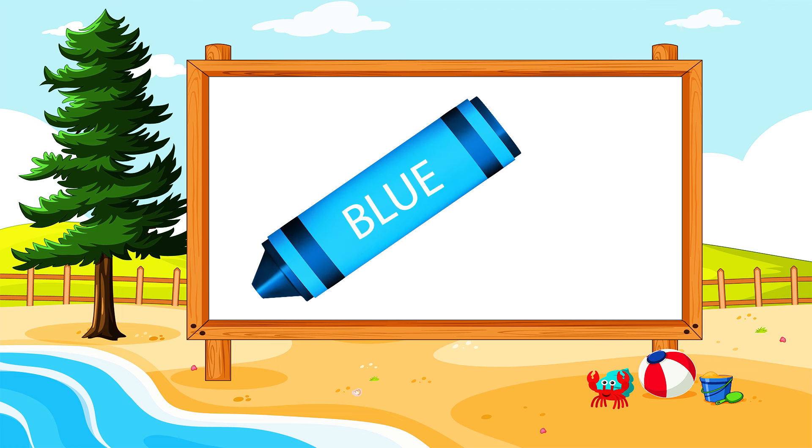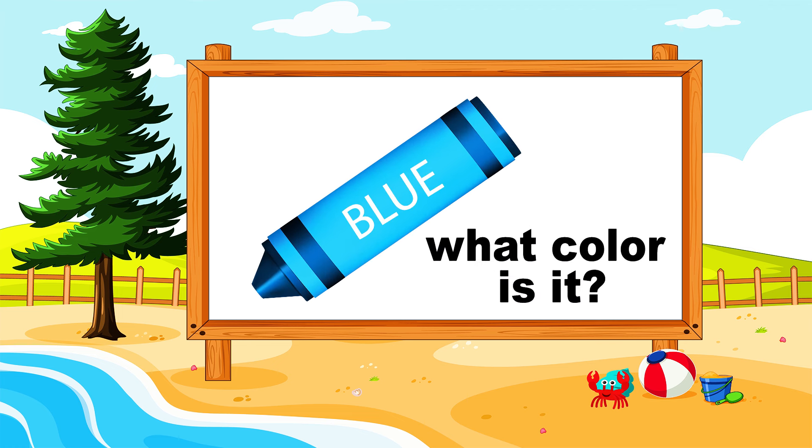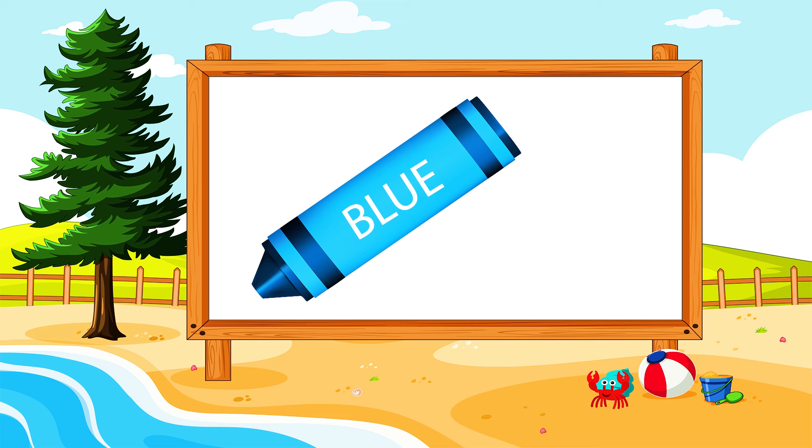Excellent! What are you seeing in the board? A crayon. What color is it? Blue. It's a blue crayon. Excellent!